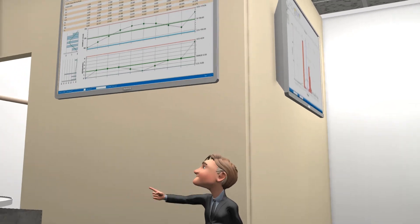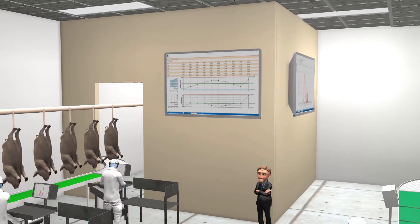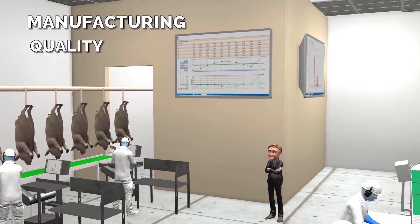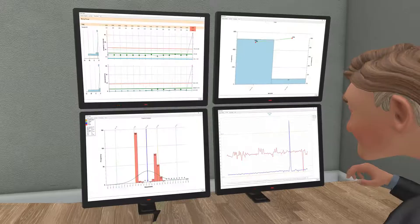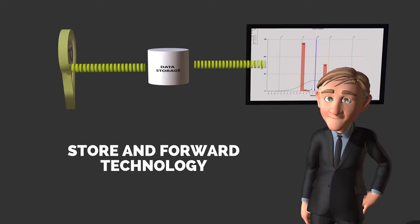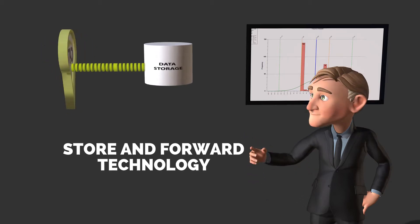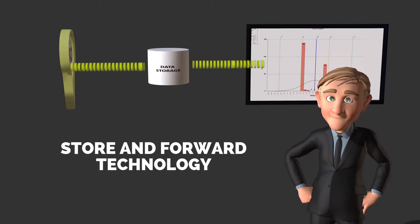Bob really liked that Cat Squared's plant floor dashboard kept his entire team aware of critical manufacturing, quality, and safety data, including executive scoreboards that could be viewed from any management PC. And Cat Squared's real-time production reporting wasn't compromised by network wobbles due to their store and forward technology.